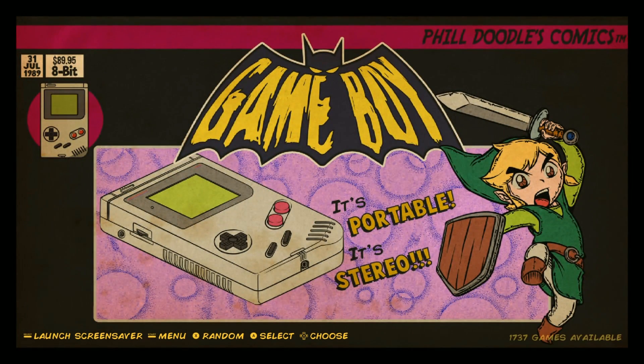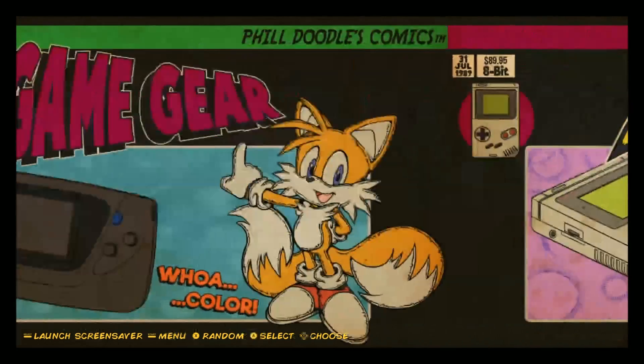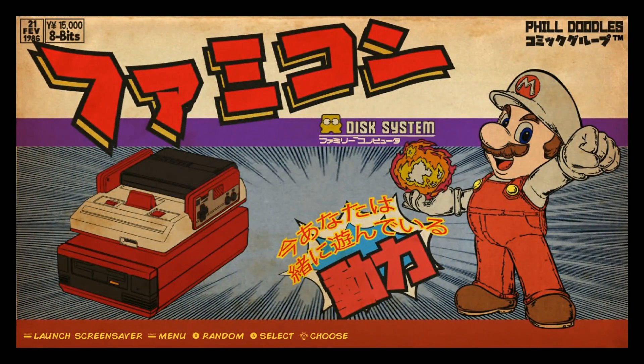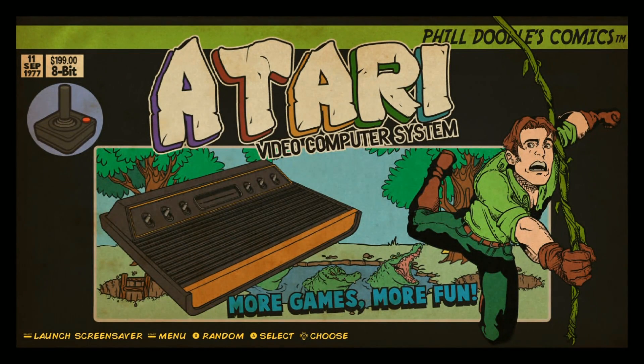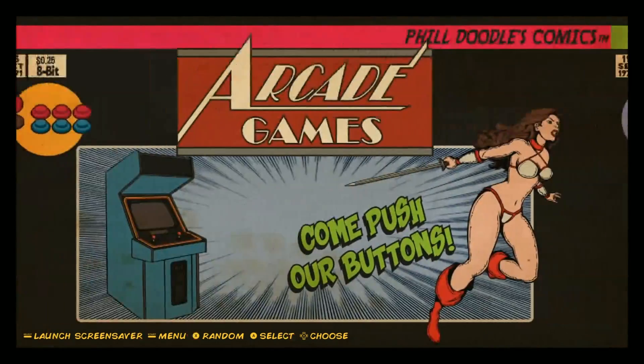He either took the stock one without games or he took the one with games and then added his own. So Phil, what he did, he kind of only put his favorite games. The Nintendo catalog has like over 700 games, but he only put like 200 or so Nintendo games, for example. So he only took the best of the best for him.